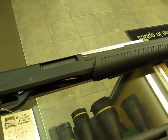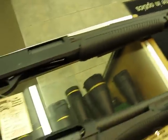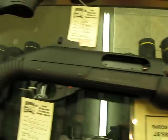We've got a Stoeger 350 — real simple, inexpensive at $299. And the regular Benelli Nova Special Purpose.